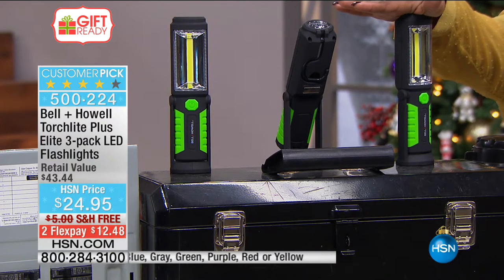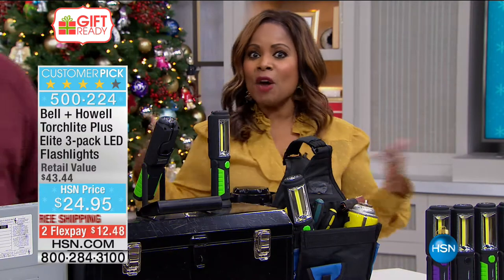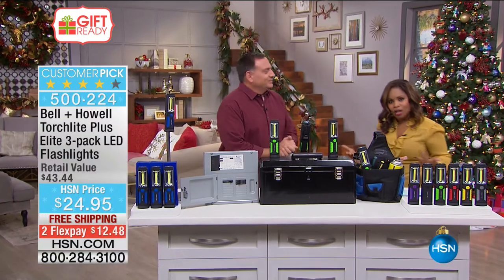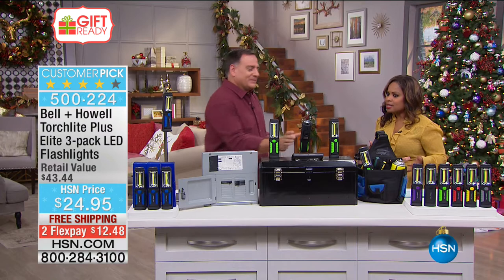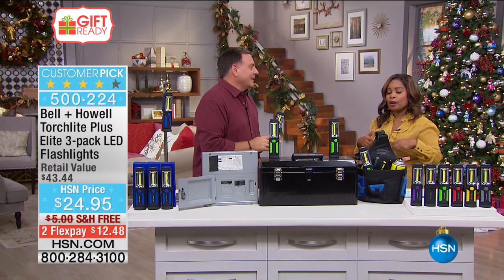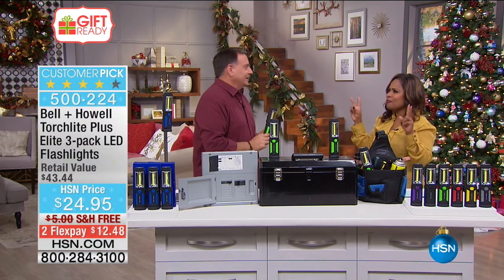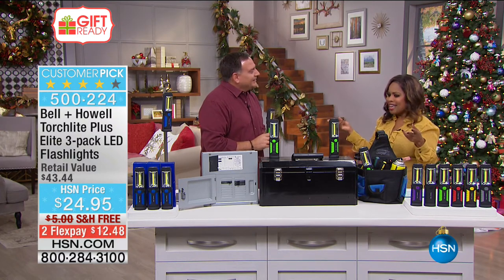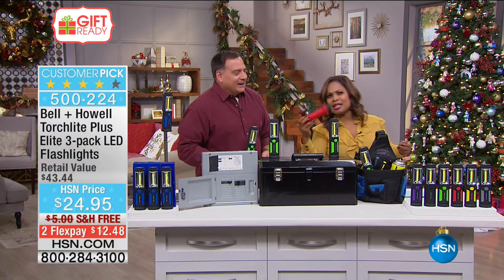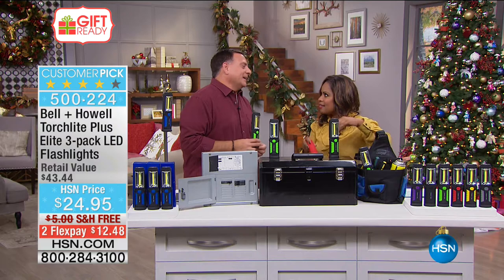They are on two credit card payments of $12.48 with free shipping and handling. They are a customer pick. Luke Caputo is our guest expert — one of our solutionists. He brings great products that help solve a myriad of problems. Flashlights are necessary but there are so many kinds and types. Having a flashlight in the traditional sense is no longer cutting it — flashlights are like boring now compared to some of the new innovative designs.